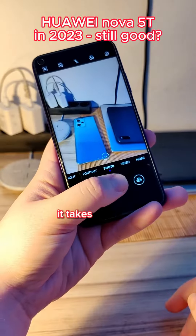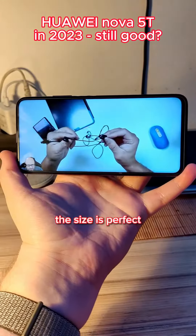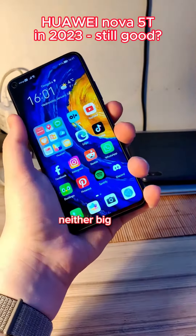It has a great set of cameras and takes amazing pictures. The size is perfect — it's not small, neither big.